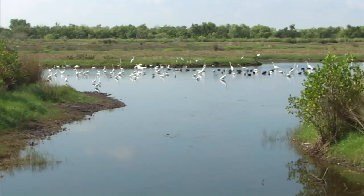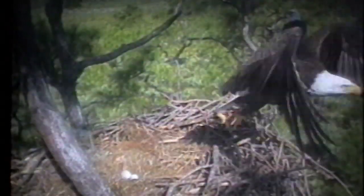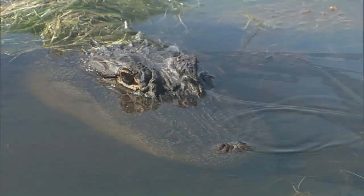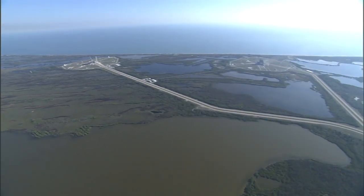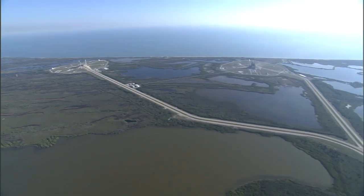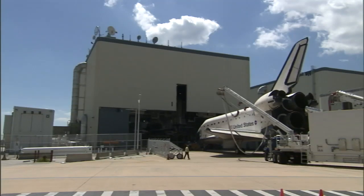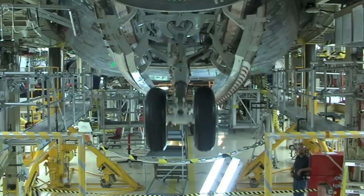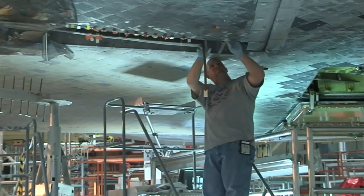Complex and challenging space missions begin here amid this primitive Florida landscape where eagles soar and alligators roam. Launch Complex 39 is made up of a collection of facilities custom designed for preparing, launching, and landing the space shuttle. The three-bay Orbiter Processing Facility is where the space shuttle orbiters spend most of their time. Each bay provides access to every square inch of the spacecraft for the technicians who prepare it for flight.